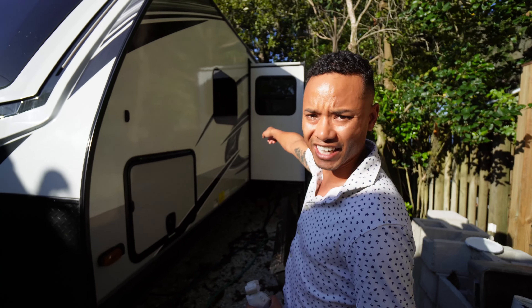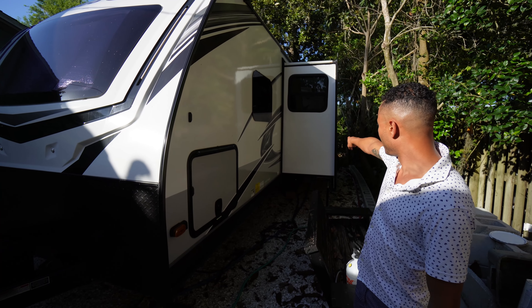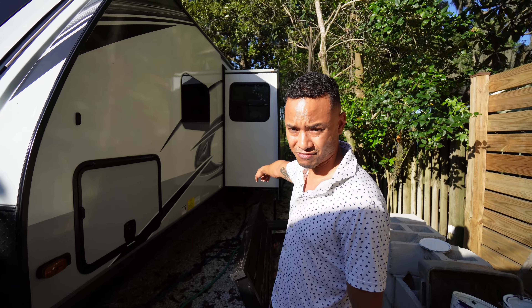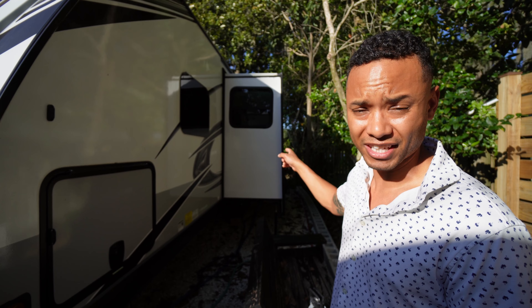We have one slide out — bump out, if you will. That's where our sofa is. The sofa is like 250 pounds, it's not very light. And then we have Chelsea's desk there too — that's maybe 100 pounds, also not light. The chair's over there.